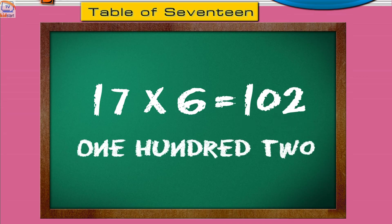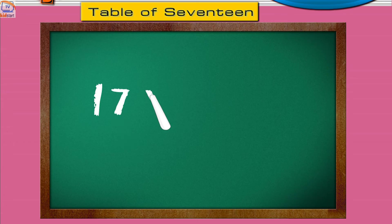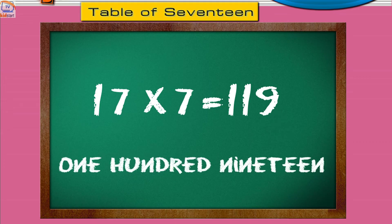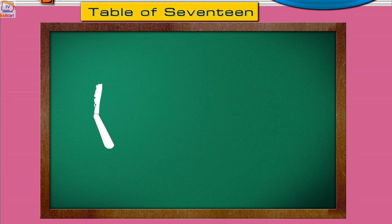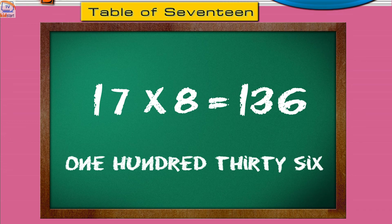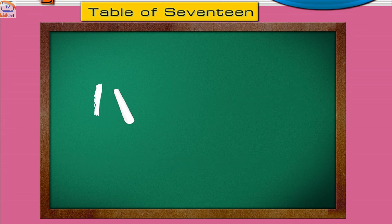Seventeen sevens are one hundred nineteen. Seventeen eights are one hundred thirty-six. Seventeen nines are one hundred fifty-three.